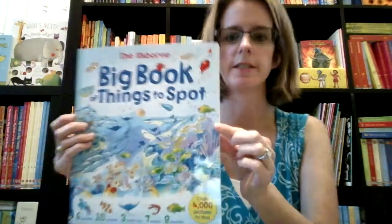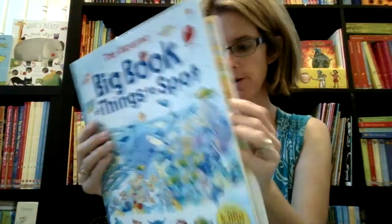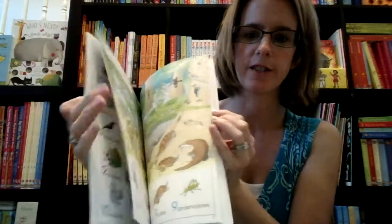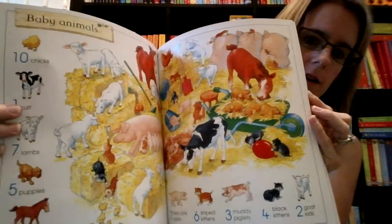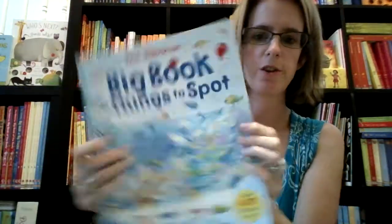A classic of ours is the Big Book of Things to Spot. This book is a combined volume and is a great deal at $12.99 for pages and pages of things to spot. My kids love to look through these, and there are 132 pages, so that is a deal.